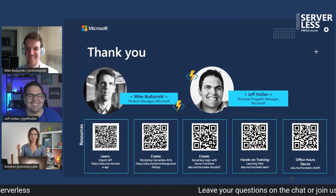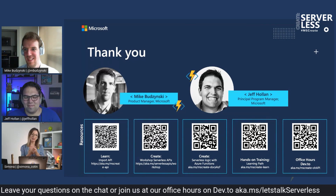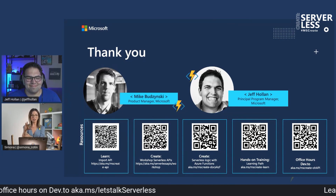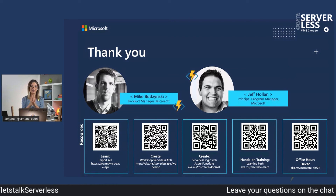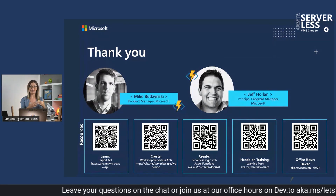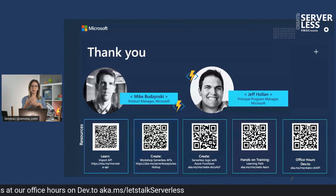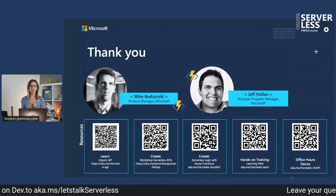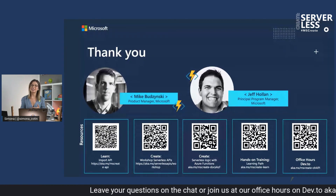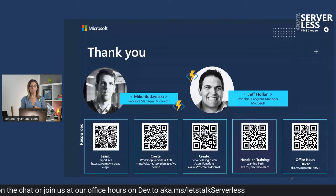You heard it here first — tweet about it, make some noise. We're so excited to have this happen. Thank you so much, Mike and Jeff, for this really awesome session. Warm round of applause to Jeff and Mike. Make sure to check out the resources they've talked about: the serverless workshop that Jeff and Mike have mentioned a couple of times, plus a few more resources that are super useful. Web APIs and serverless are one of the most important topics, and serverless and API Management is helping us a lot with those web APIs.